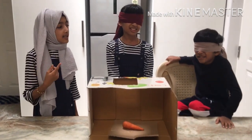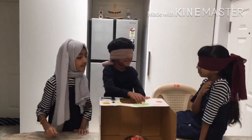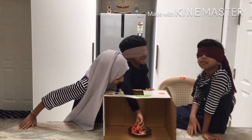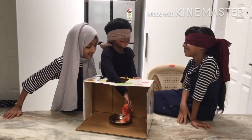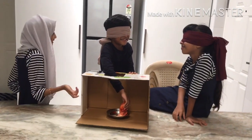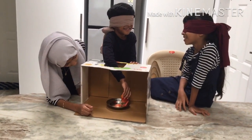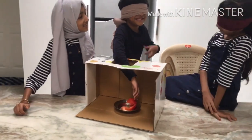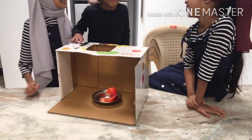Hashim got one point. Now let's see if Hashim gets the other. Now Hashim, you can place your hand. Is it a mango? Is that your final answer? Yeah. Is that your answer? Yes. Oh, that's wrong. Latifa got two points.